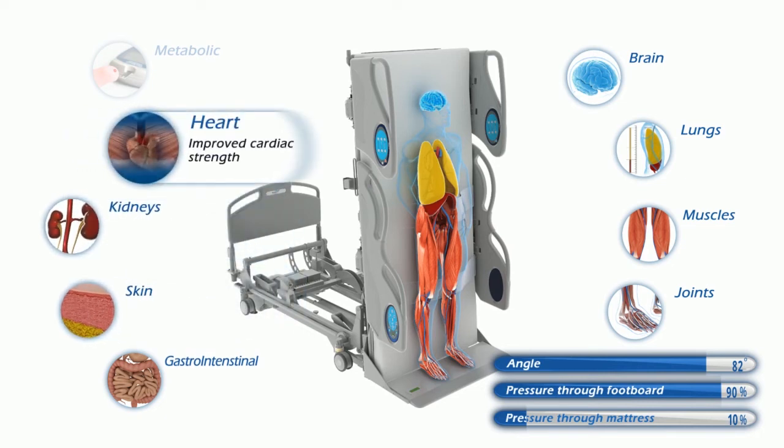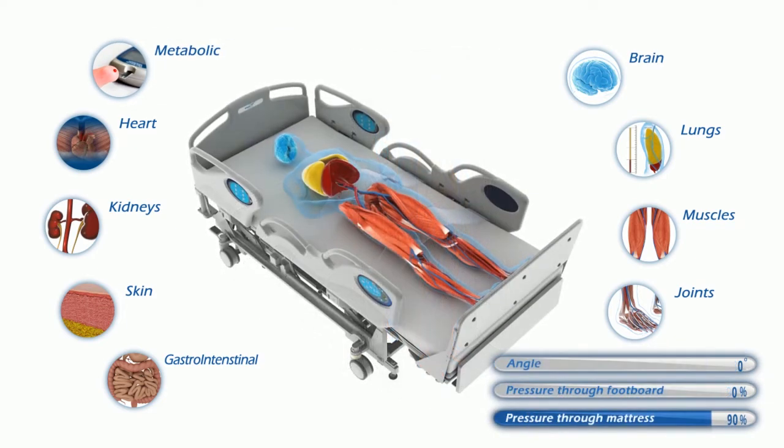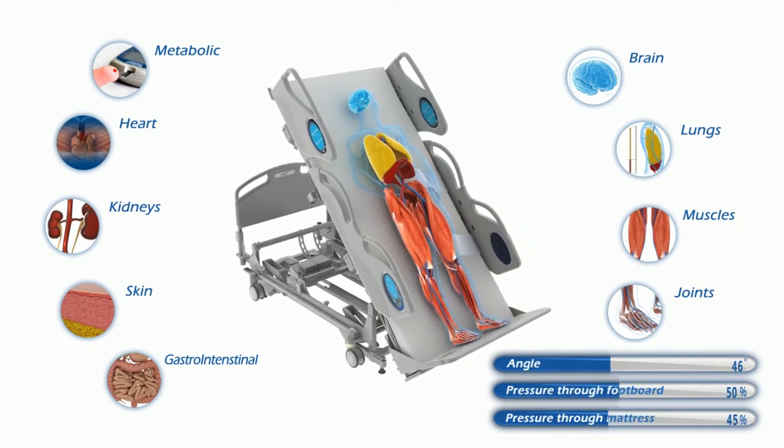Being upright promotes bowel and bladder elimination. Skin health is improved. Normal kidney function is promoted. And, as the heart rate is challenged to deliver more oxygen to an active body, heart rate and strength of beating are increased. Weight-bearing also improves metabolic homeostasis.